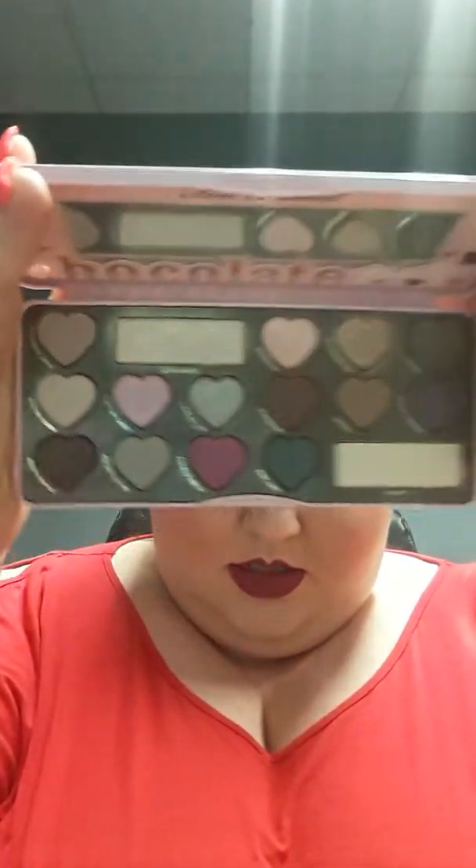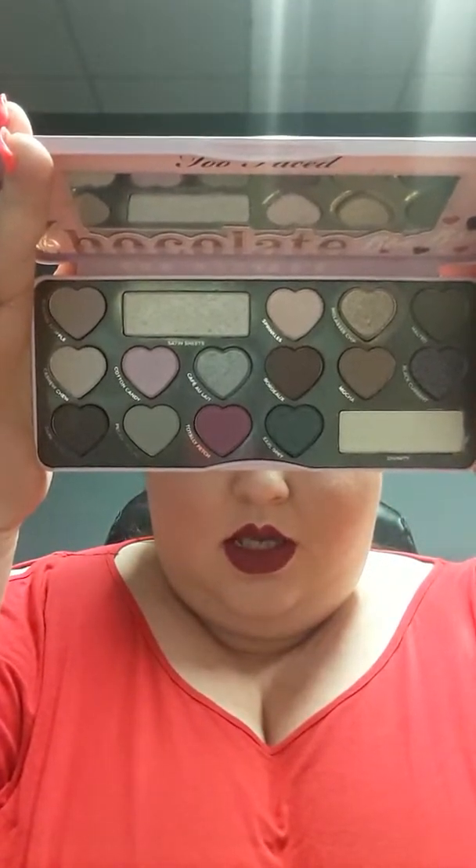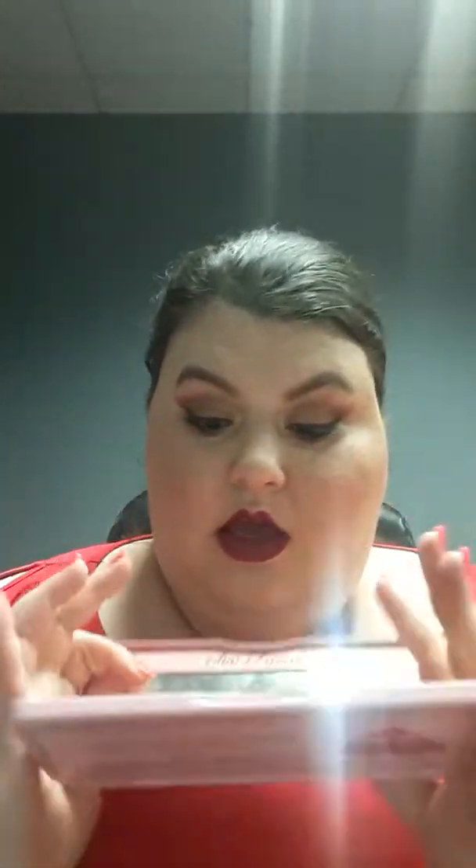The next palette is from Too Faced — it's very neutral, the Bon Bons palette. It has very neutral shades, and the shade Satin Sheets is super pretty for a highlight. You can see the reflectiveness — it's stunning. I use it for inner corner highlights and as a highlighter on my face.